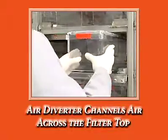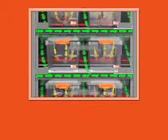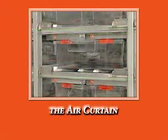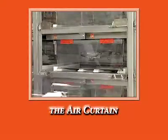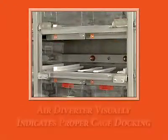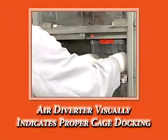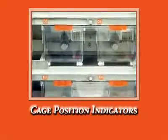When cages are docked, a rear air diverter channels HEPA-filtered air across the cage filter top. A front air diverter directs air downward in front of the cage and into the return grill. The front hinges on the cabinet shelf, creating an air curtain when the door is open. This air curtain provides a layer of protection between the cages and the room, and enhances the barrier when the door is closed. The front hinged air diverter gives visual confirmation that the cage is docked securely; cage locations are clearly identified with cage position indicators.